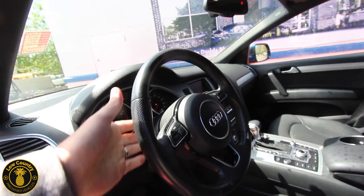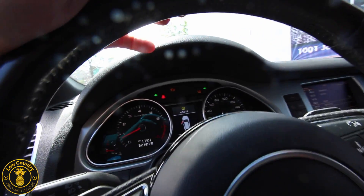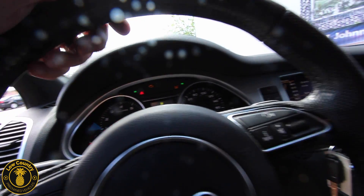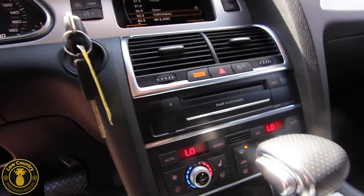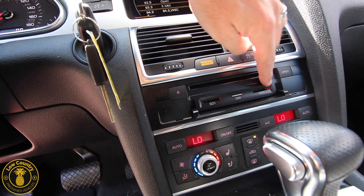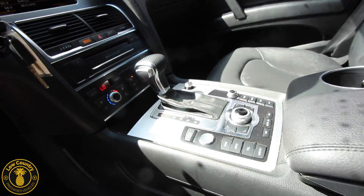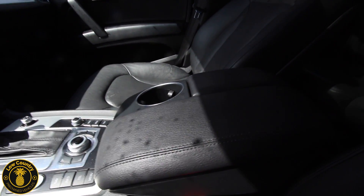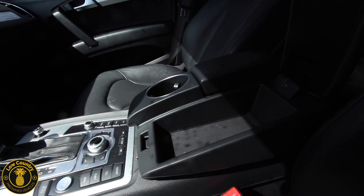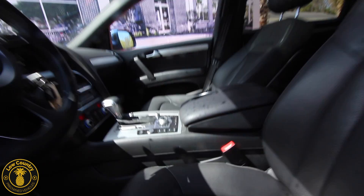Leather is wrapped around the steering wheel, and you've got paddle shifters for sportier driving. There are multiple LCD screens — one for gauges and another center display. The key goes in there, you have dual climate control, a CD player, SD card slots, and a SIM card slot for navigation. There's also a backup camera. The start/stop engine button, leather boot, armrest, and cup holders all look great, plus plenty of storage compartments.